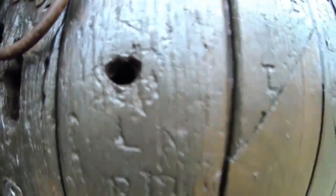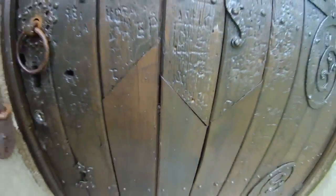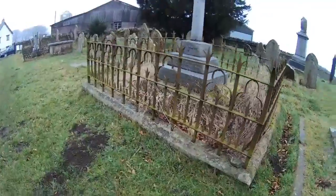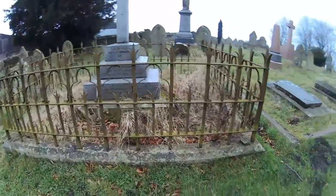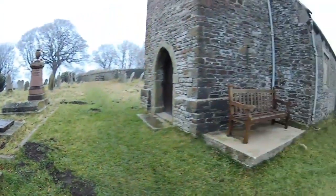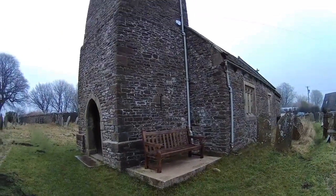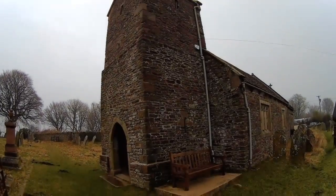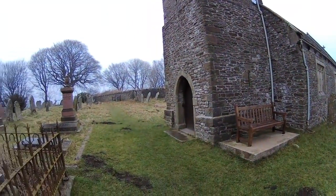I don't know how well it's going to come out, but there's the inside. I can't see much of it. If you want to look it up on the internet, it's St. Bilted Church. I'm going to get some more shots, get a couple more stills of it, and get on my way.